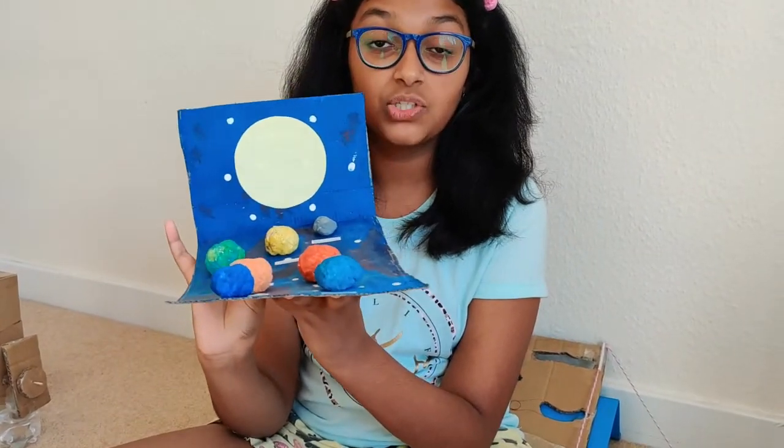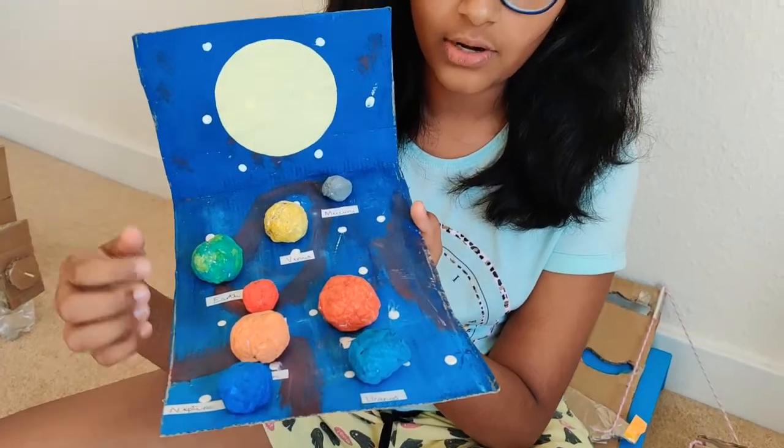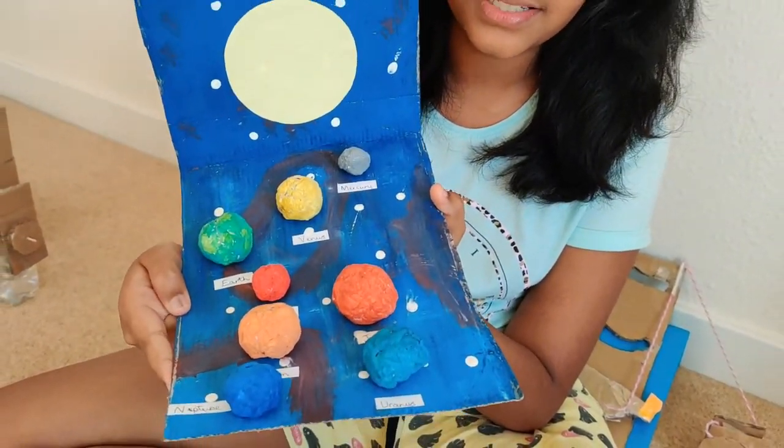The next thing is my solar system. It is made out of paper and cardboard. You can see the sun and all the planets here. It is very simple.